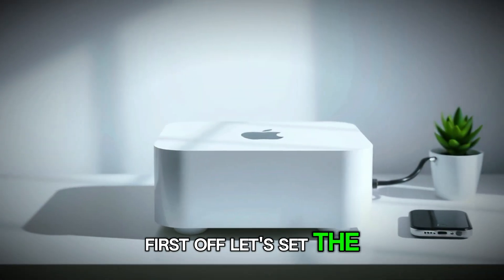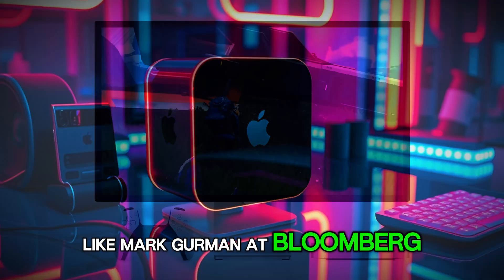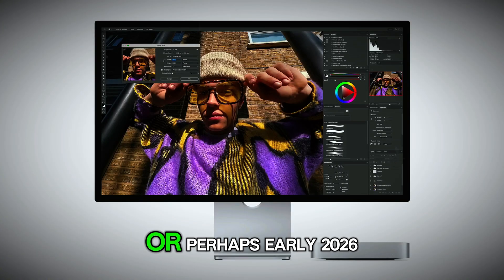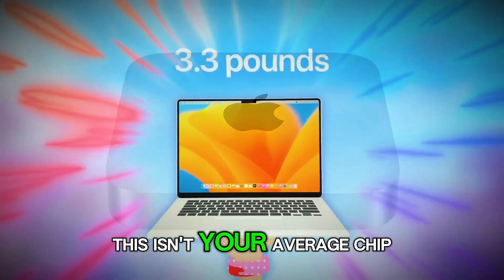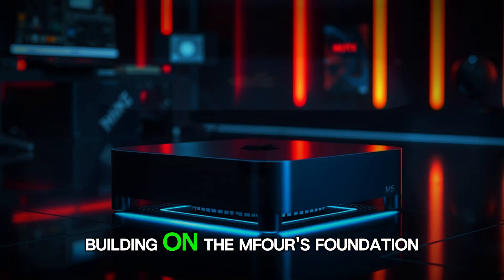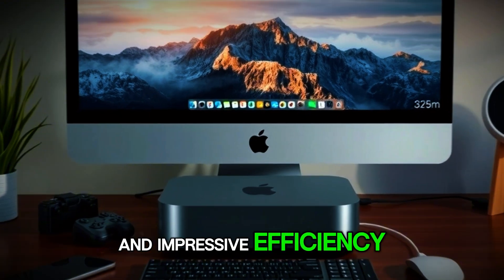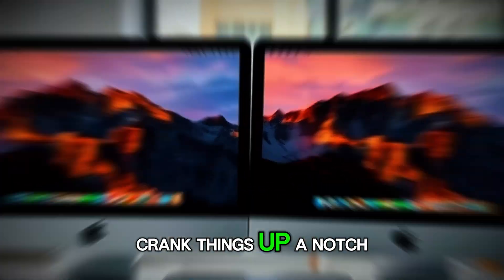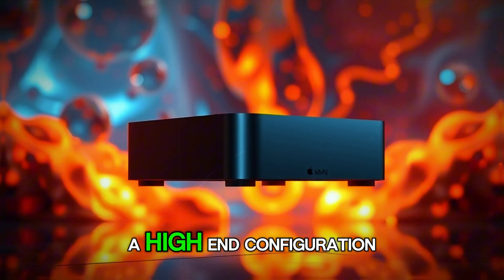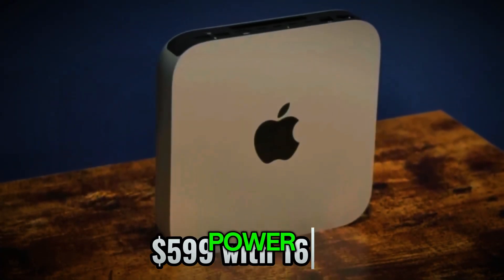Let's set the stage with the buzz surrounding the M5 chip. Whispers from trusted sources like Mark Gurman at Bloomberg and leaks from supply chain insiders point to a launch in late 2025 or perhaps early 2026. This isn't your average chip refresh — it's a bold evolution of Apple's silicon saga. Building on the M4's foundation, with its 16-core neural engine and impressive efficiency, the M5 is expected to crank things up a notch. We're talking potentially more CPU cores, maybe up to 16 in a high-end configuration, blending performance and efficiency cores for tasks that demand raw power without guzzling energy.